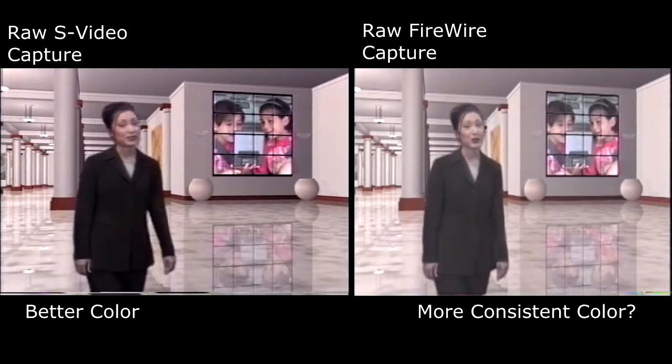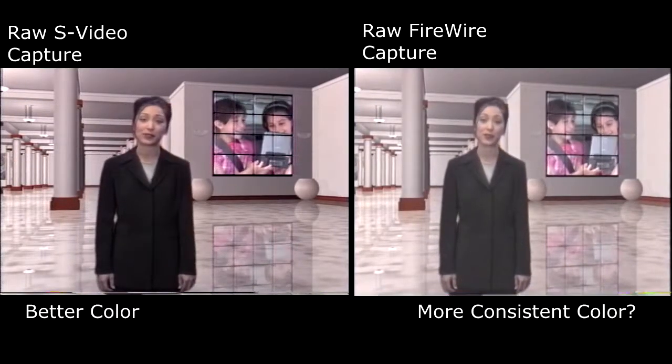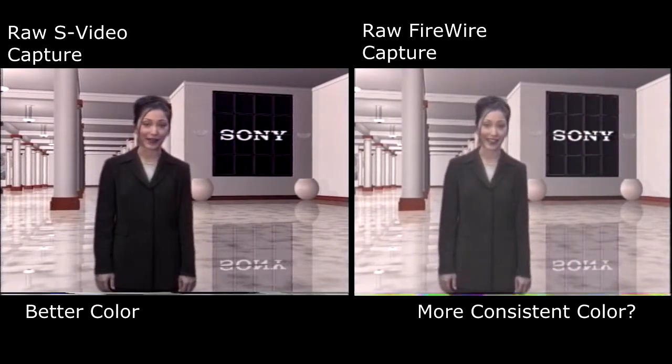We hope that you have enjoyed our short tour of the exciting world of visual imagery brought to you by Sony. Thanks for joining us.